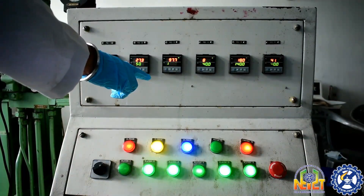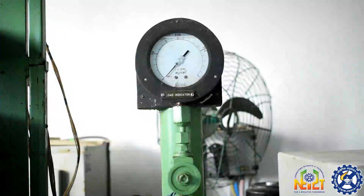This is the temperature controller. This is the pressure gauge. In our lab, we are using it for manufacturing composite boards of different types — low, medium, and high density composite boards.